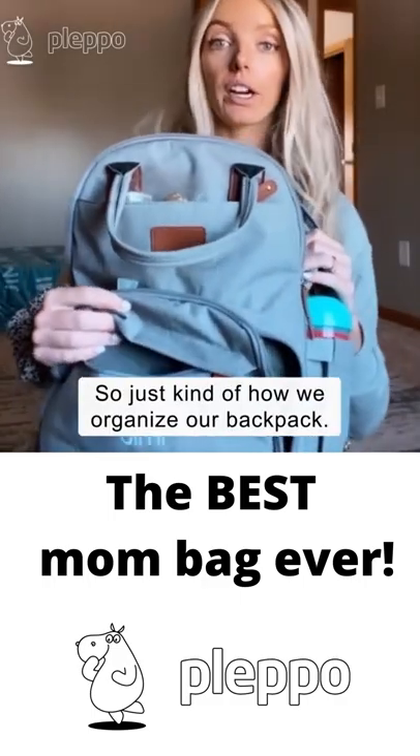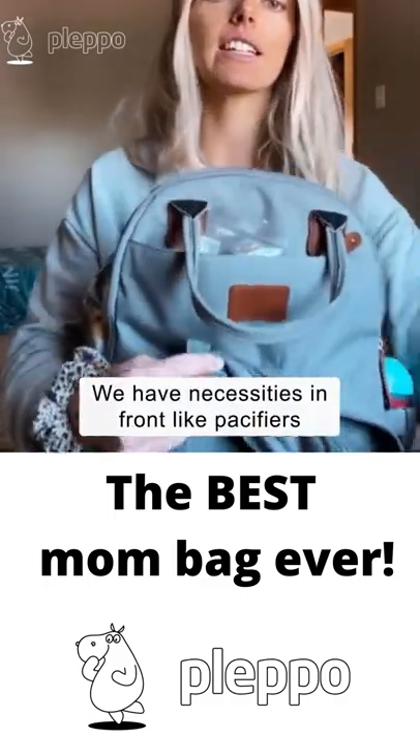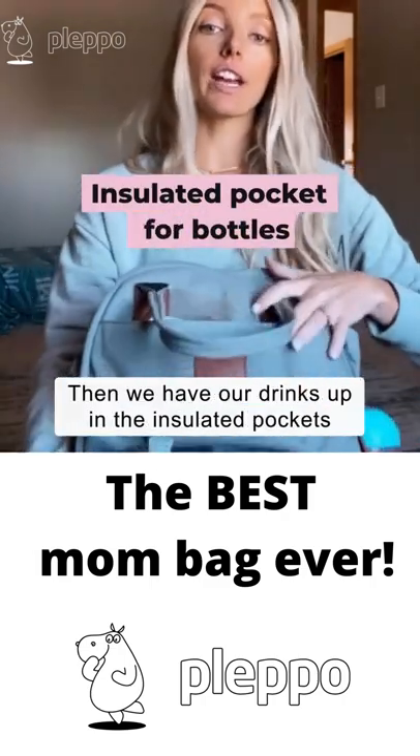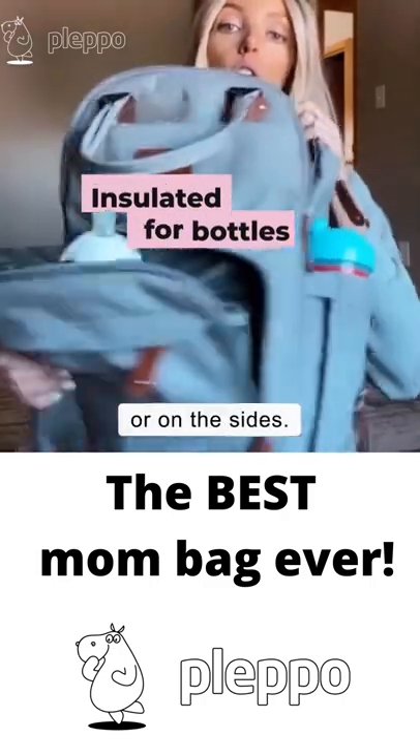So that's kind of how we organize our backpack. We have necessities in front, like pacifiers or any medications. Then we have our drinks up in the insulated pockets or on the sides.